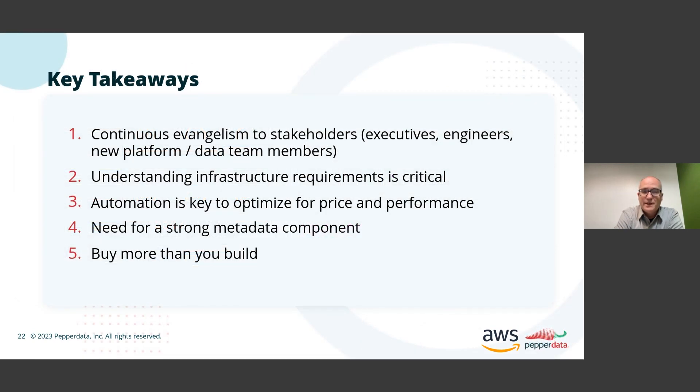Automation is key to optimize our price and performance. We couldn't have reached the scale we've reached with any kind of manual tuning or any kind of manual deployment practice. In every dimension where we're running an order of magnitude more clusters or teams or workload on our platform today than just a few years ago, it would be impossible to do that manually.